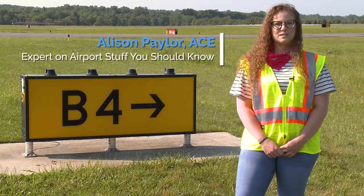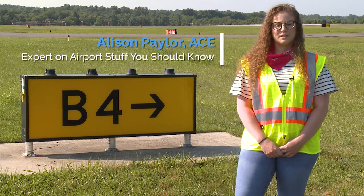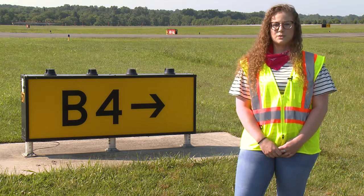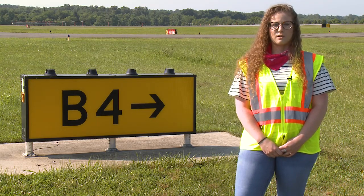Hi, I'm Allison. Welcome to this episode of Airport Safety Channel. Today we're talking about taxiways. Airports are specifically designed to allow pilots to maneuver around without causing an incursion.